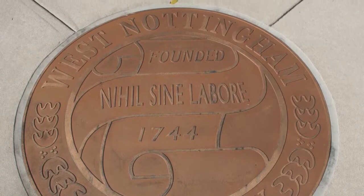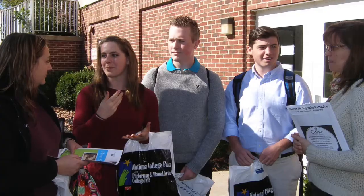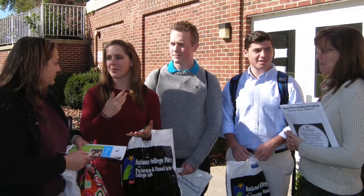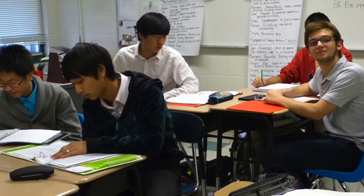West Nottingham Academy was founded in 1744, making us the oldest boarding school in America. We have grades 9 through 12 and also offer a postgraduate program. Our student body represents 12 states and 12 countries. We have smaller class sizes — the average is about 10 — which is really nice because if you don't understand something, the teacher is always willing to work with you one-on-one and you can kind of gauge the class to your speed.